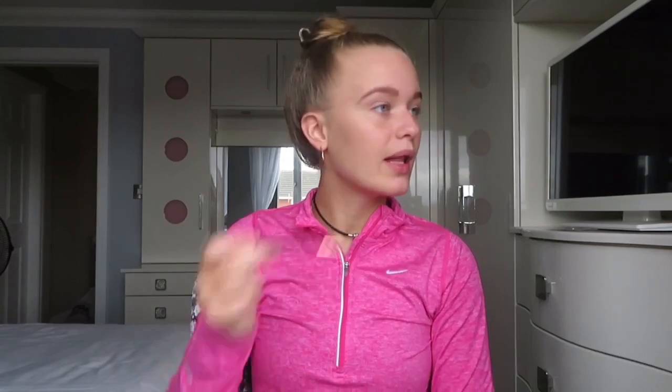I also carry a MAC Velvet Teddy lipstick for top-ups because lipstick rubs off so easily. I brush my eyebrows while I'm out as well — just find a mirror and give them a brush. And chewing gum is important too, to keep your breath fresh and minty — you don't want bad breath when you're talking to someone.